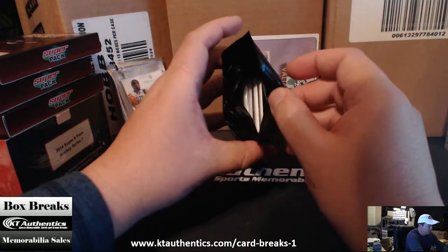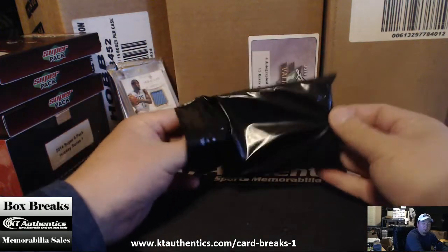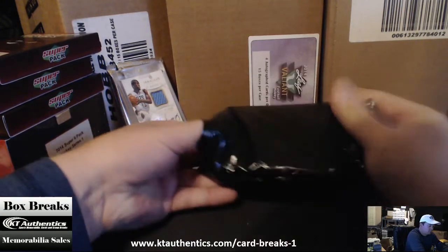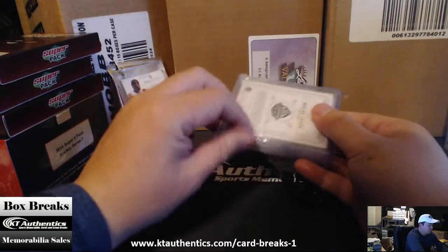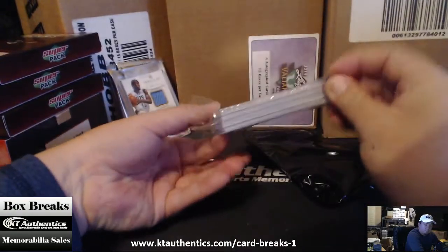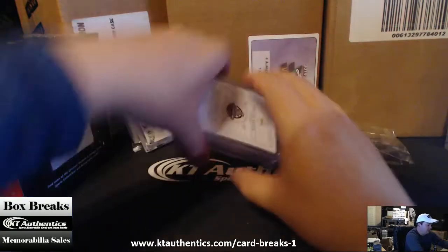Let's see how many cards you have — and you have one, two, three, four cards. Got to talk to Scott about why he packs these so tight like that.